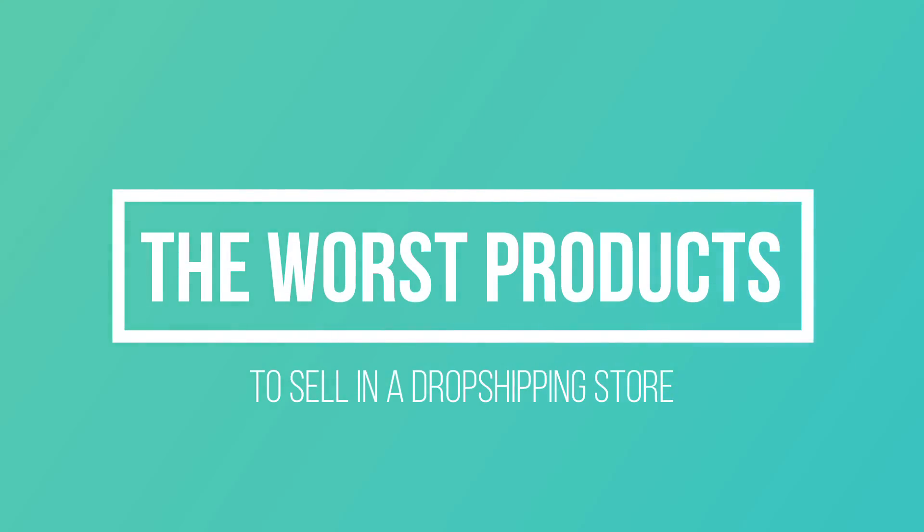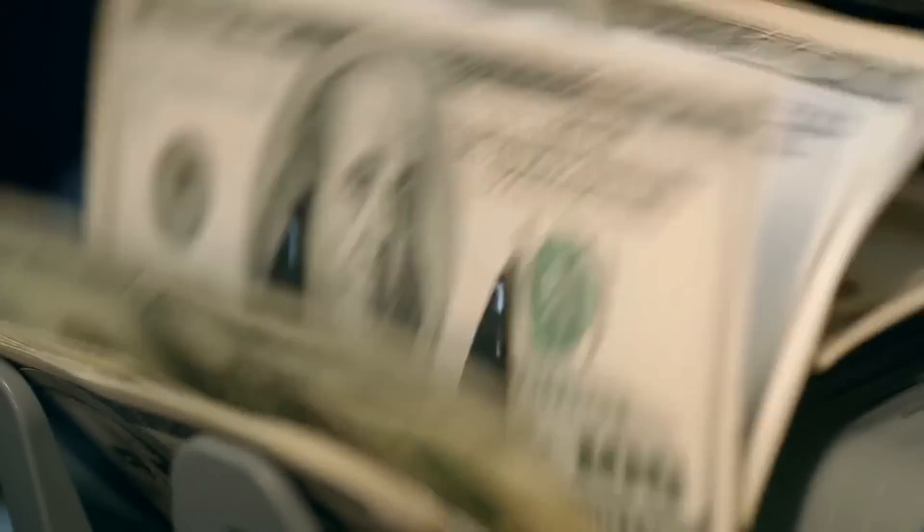Hey guys, Dean here. Shopify dropshipping can be extremely frustrating, especially when you're creating your own store for the very first time. You're going to go through a ton of trial and error and probably spend almost all of your starting budget testing products which may or may not fail, trying to find that first winning product. In this video, I'm going to show you some of the worst products and product types which you can start dropshipping and why you shouldn't be selling them. Hopefully this will save you a ton of money and cut through a lot of those first mistakes.